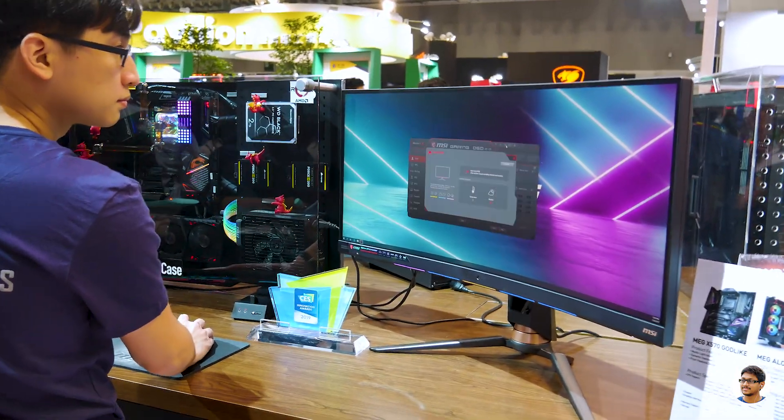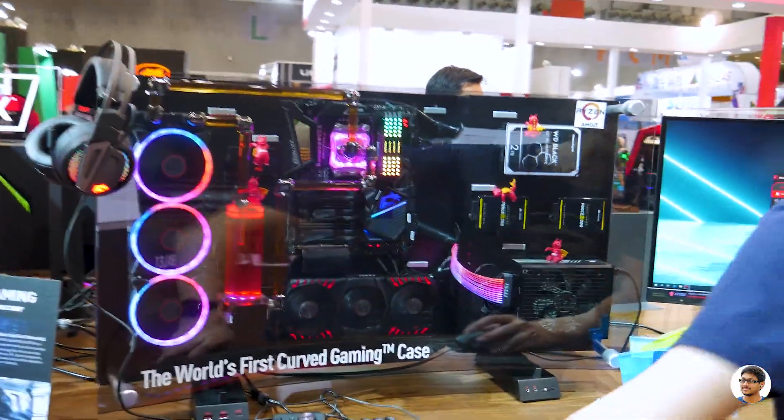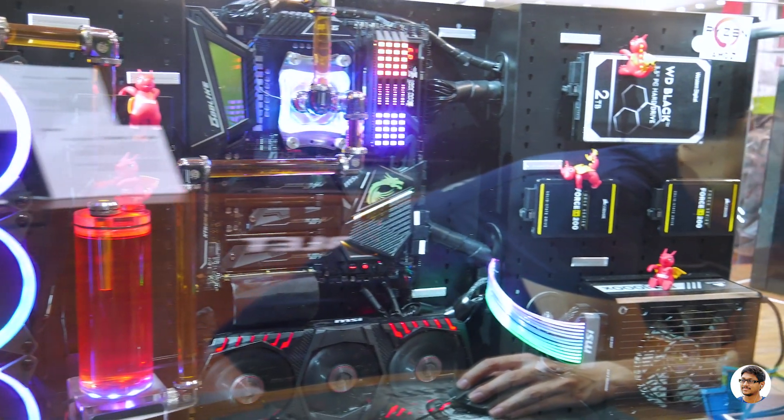Now this is something really cool — we've got a dual monitor setup with an open case PC build. Amazing. We've almost covered 50% of this Computex Nangang exhibition hall. We've seen a lot of brands, gadgets, and their newest innovative products — a lot of them were super cool. What I'll do now is quickly show you all the gaming PC builds present here. Tell me which one is your favorite in the comments.